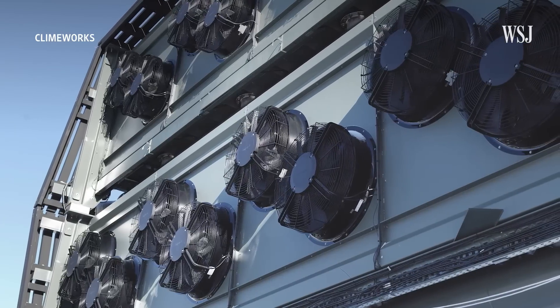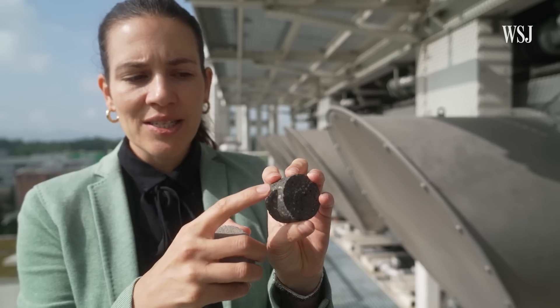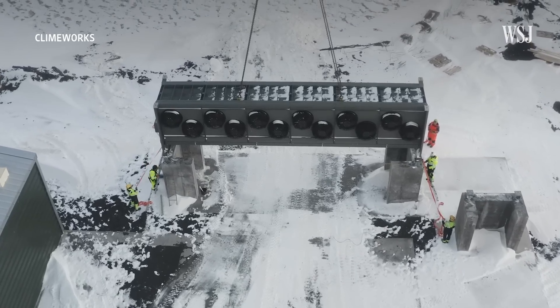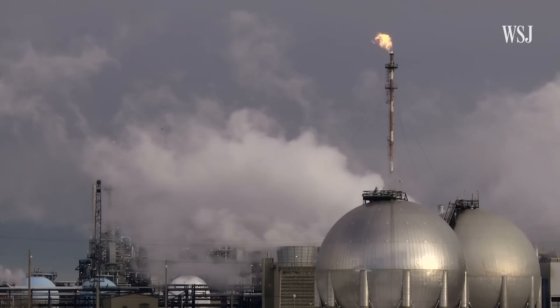But this time, the carbon dioxide won't be recycled — it'll be injected in the ground and turned into rock. These white crystals represent actual CO2 that was in the air. This kind of evolution is how Climeworks hopes its technology will become cheaper, so that it can clean the air for companies searching for new ways to reduce their own emissions.